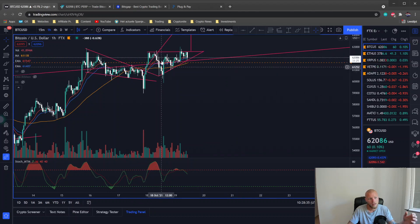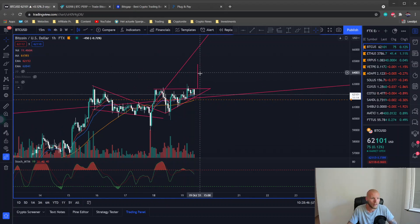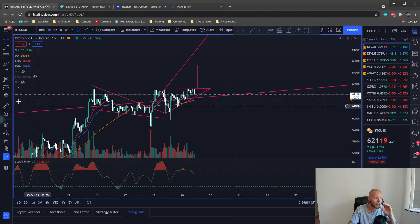We're forming up a beautiful ascending triangle. An ascending triangle is bullish, especially if the leading trend is also bullish — and that's the case. You can do the math on the price target: draw a line from the top to the bottom of the pattern, put it on the neckline or the resistance line, and we get a price target of approximately $64,670 US dollars.